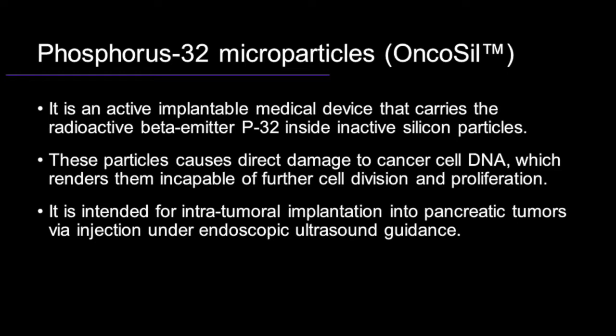Through this mechanism, P32 is able to stop cancer cells from multiplying, which leads to tumor shrinkage. It has been designed to be injected directly into the target tumor under EUS guidance.